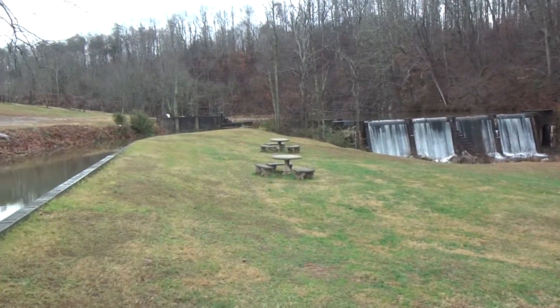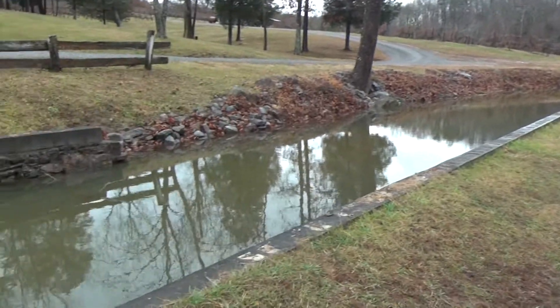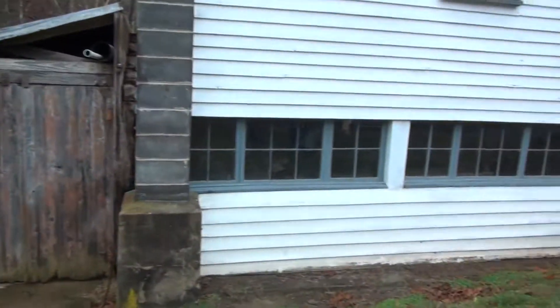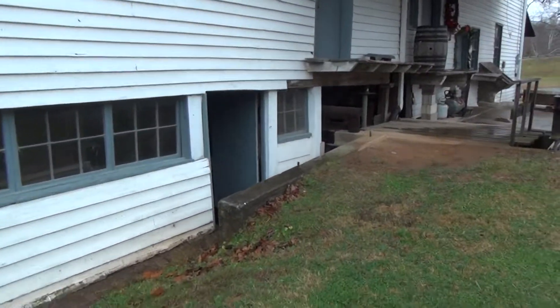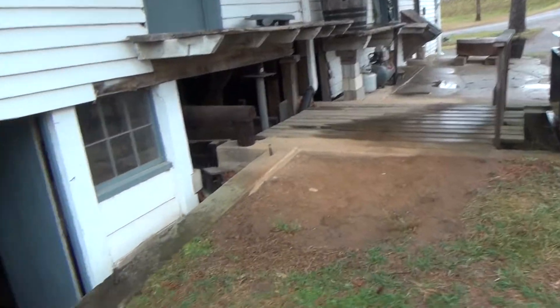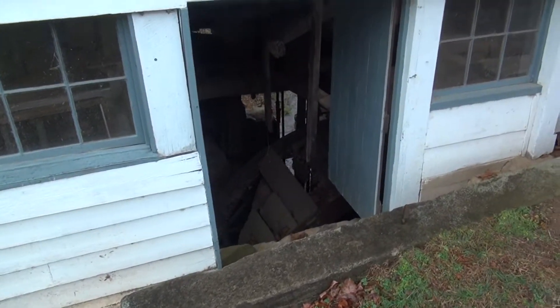It's a creek going through here to turn this thing. I hope to get that turning someday. I bet you can create your own energy out here. Well yeah, but I don't want to make power because the regulators would be all over me.